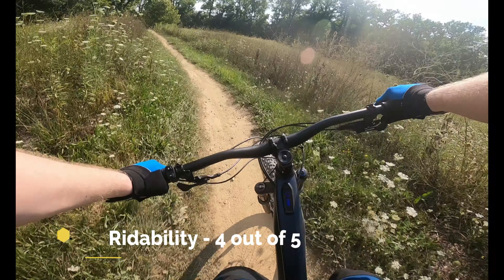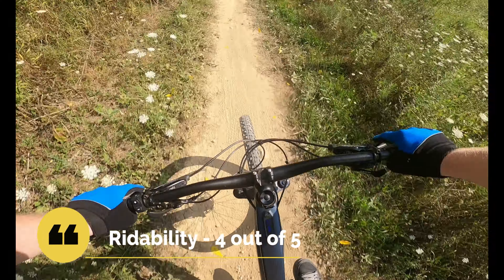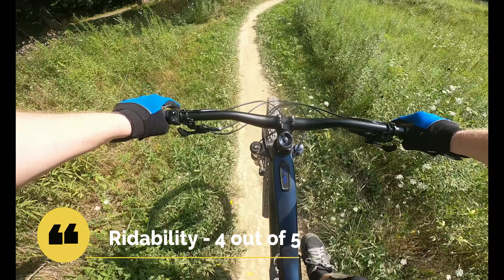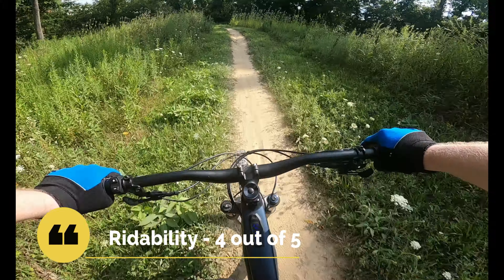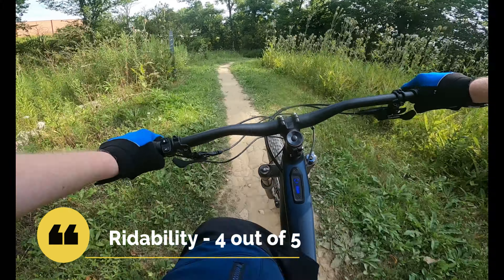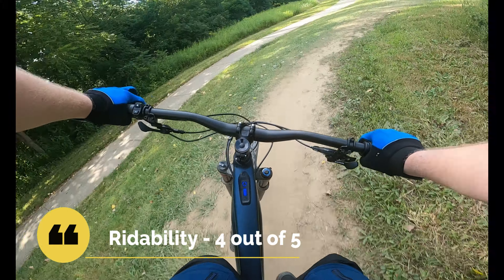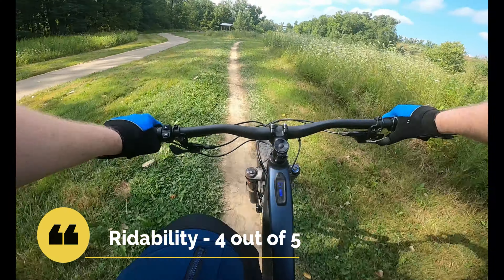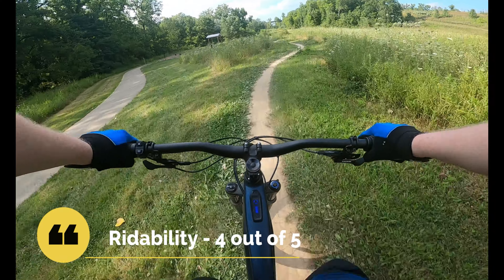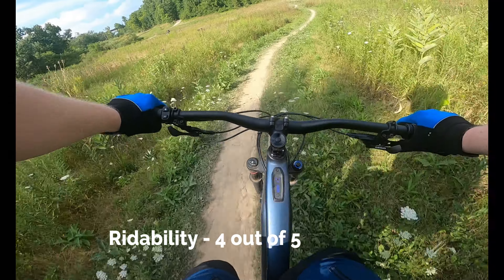With rideability — the quality of the build of the trail, including attention to detail, upkeep, and how often it's open — we give the trail system yet another four. The trails are almost completely free of roots and rocks, except when they're meant to be there. The trails almost never technically close, though the maintenance crew may recommend staying off right after a heavy rain. There's constant improvement being done here, and a very knowledgeable trail team to best utilize the area.